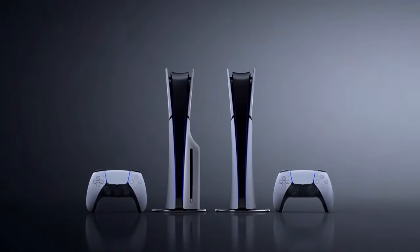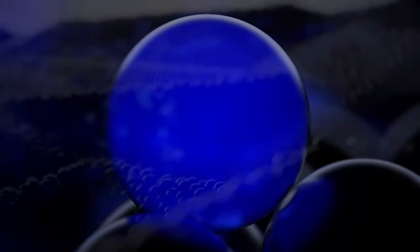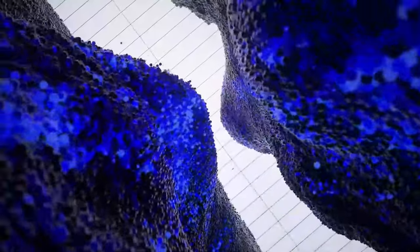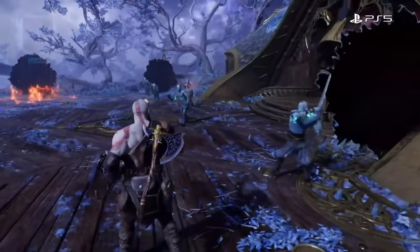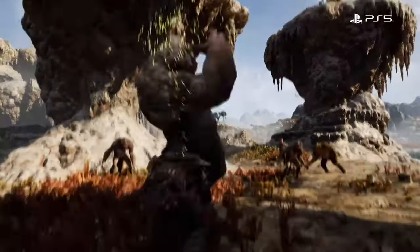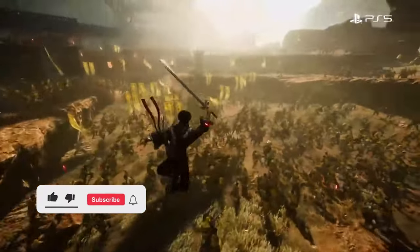Initially I set my sights on the PlayStation 5 Pro 30th Anniversary Bundle, a sleek limited edition version that had fans buzzing. This bundle was everything I could have wanted: a celebration of PlayStation's legacy, the Pro's enhanced performance, and a collector's item all in one package. But there was a catch.